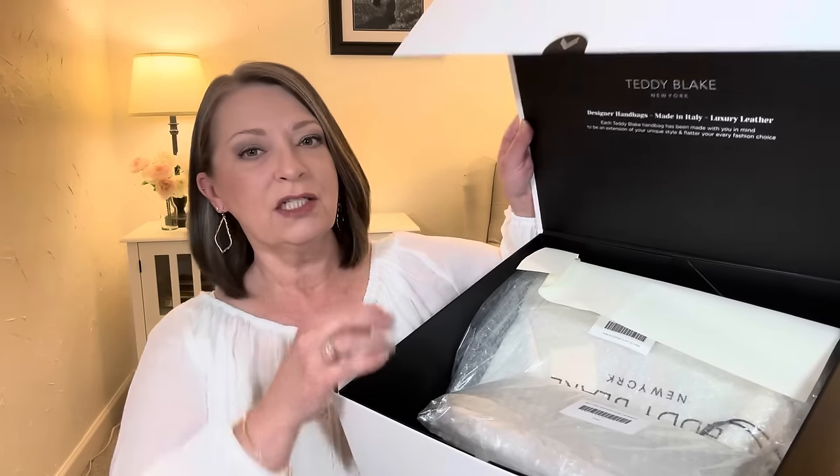Guys, I can smell it from here. Do you remember when you got your very first leather coat? I can smell this — that's what it smells like. Their packaging is just beautiful. I will save this box to reuse to store my bag. It says 'Designer Handbags Made in Italy,' which they are, with top-notch Italian leather. They are a New York-based company, but everything is made in Italy in the same factories where all the big name brand items are made.